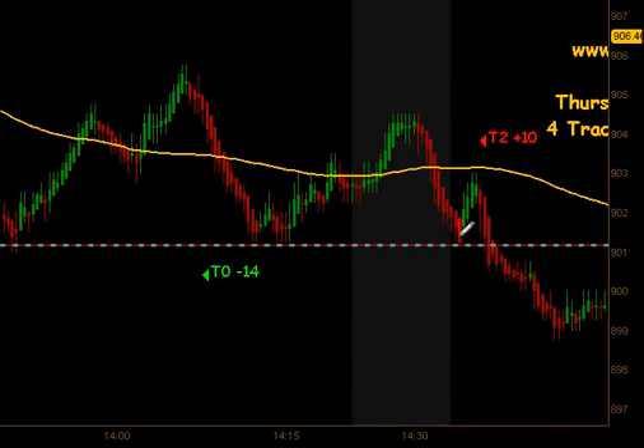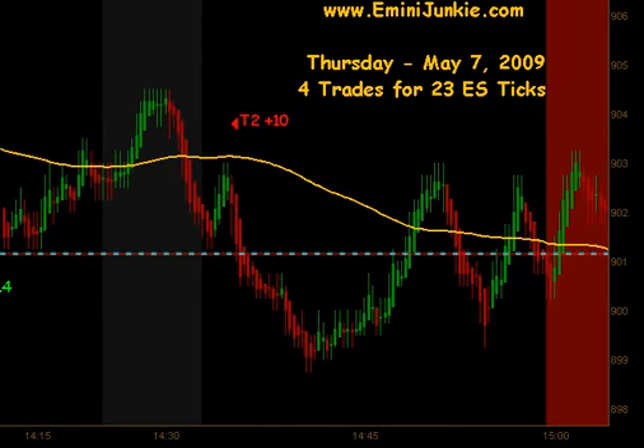We got a signal to go short after this little support bounce, got a pullback, and got short for 10 ticks to the downside right after 2:30 — that was our last trade of the day. So it was a pretty limited trading day. We only had 4 setups today but we produced 23 ES ticks, so it was a nice day for us.